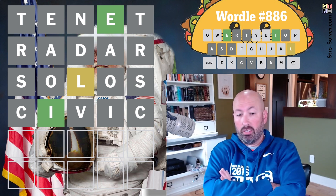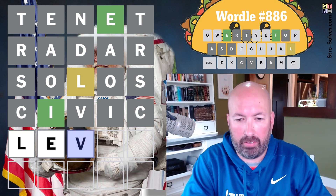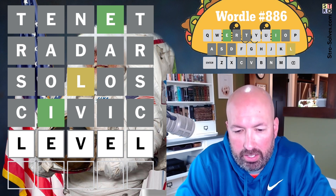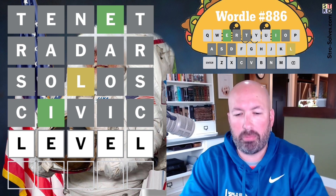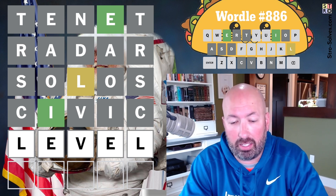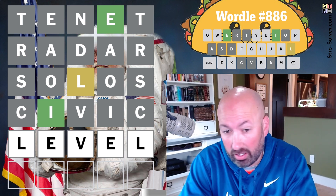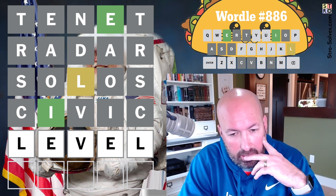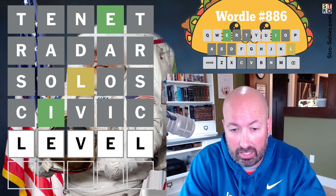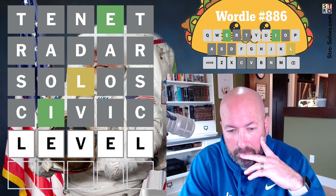We could do level, which would let me check if there's an L at the beginning and the end or just one of them. I don't know of anything else — we could also do something with a B or an X. I'm a little worried that maybe there's another option I'm not thinking of; that's what I'm mainly concerned about. So level will at least let us figure out where the L is, if nothing else. And if it's at the beginning and not at the end, then I don't know what it would be. Let's do level.